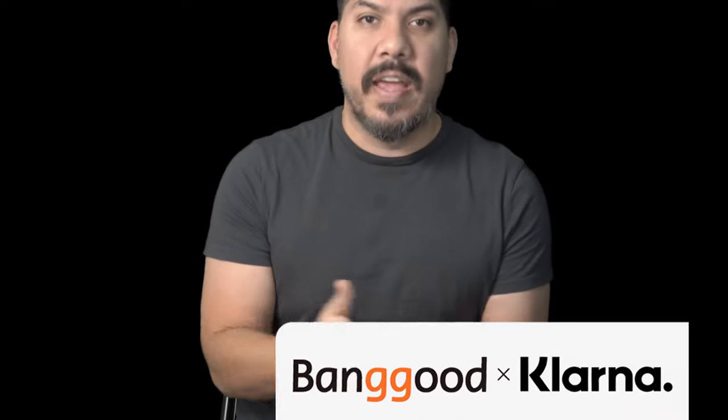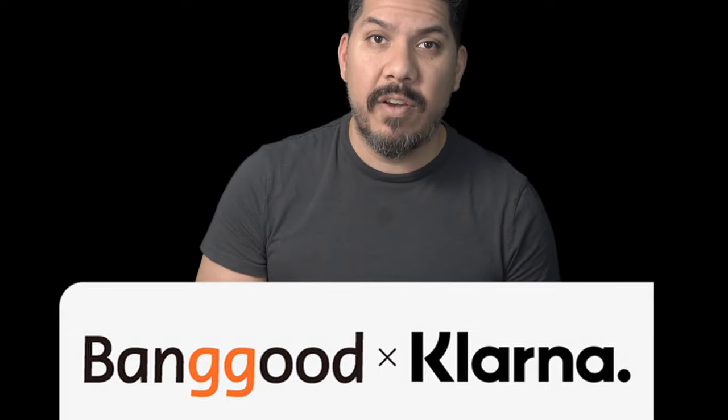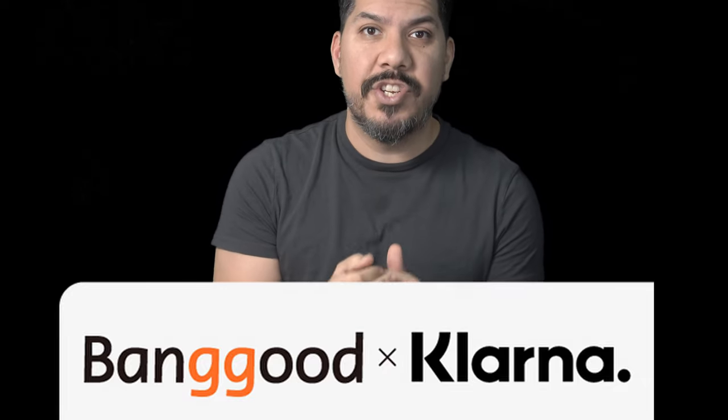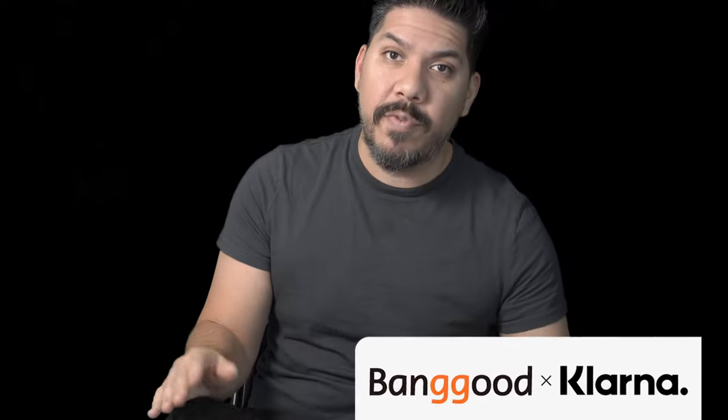This video is sponsored by Banggood and Klarna, who asked if I would be interested in doing a sponsored video overviewing some of the products that are going to be on sale in the Christmas sale. Below there's going to be a spreadsheet with tons of coupon codes for products that you can get, and for those of us in other countries not serviced by that shop, we're going to have links to those stores as well.